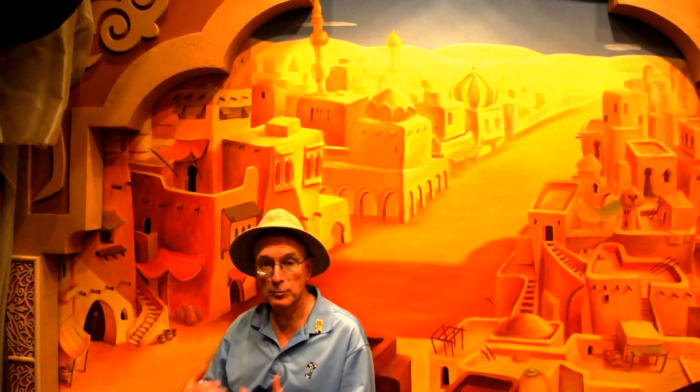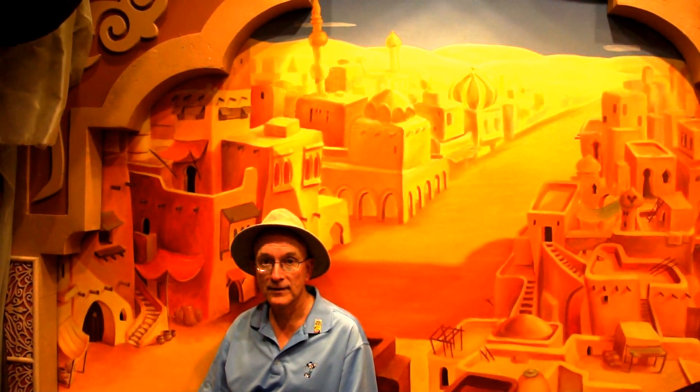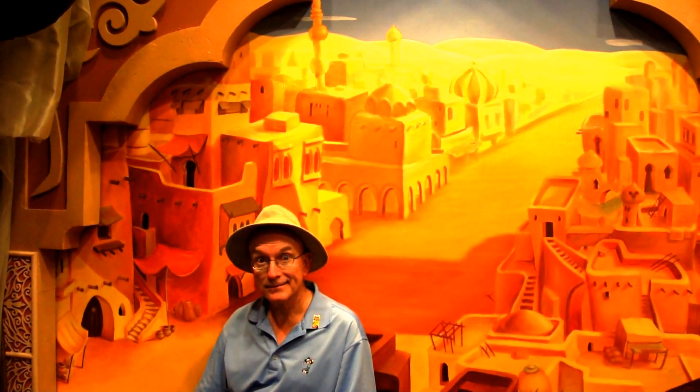Now again, we're in the greeting area across from the restaurant, in the back of the Pavilion of Morocco. So happy Hidden Mickey hunting, and have a great day.